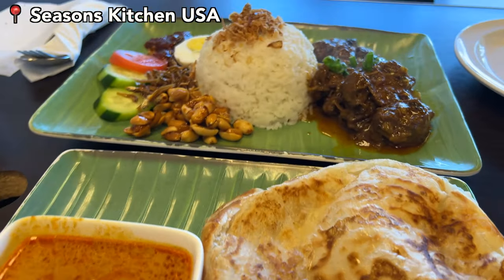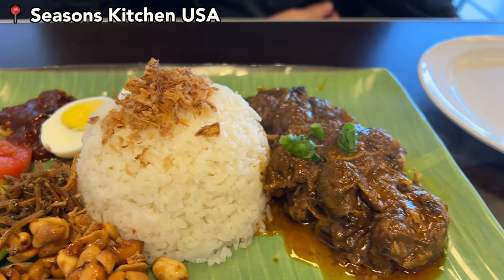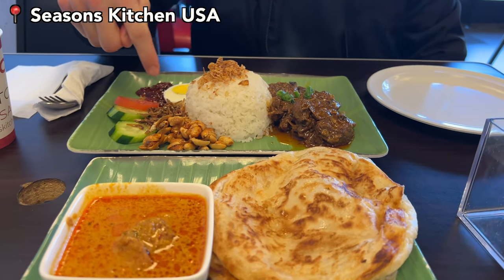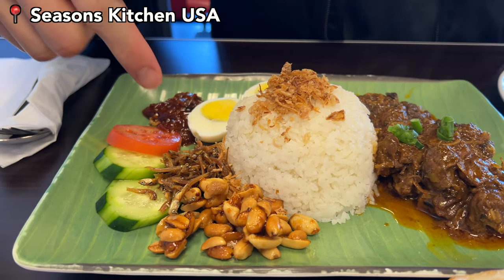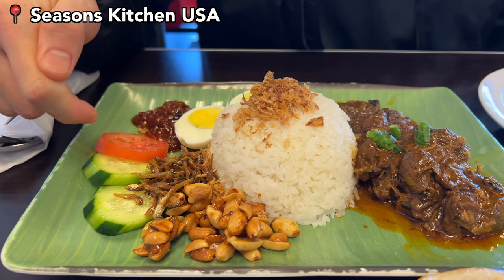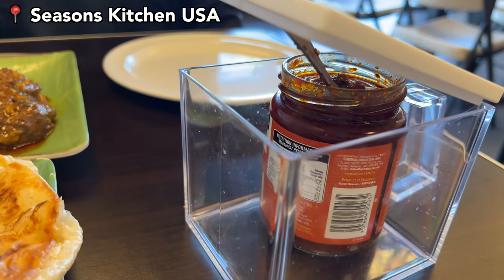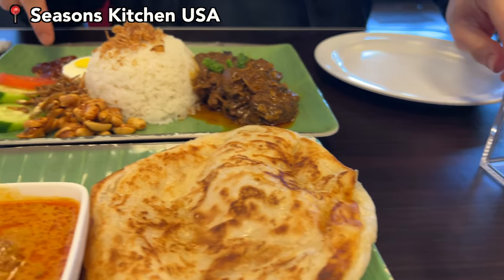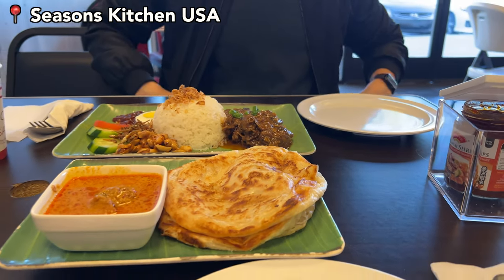Look at that — this thing is amazing! The nasi lemak came with proper side dishes: peanuts, anchovies, cucumber, tomatoes, sambal sauce, and eggs. There was also sambal with shrimp on the side, which is spicy and shrimp-y — similar to the regular sambal but a bit different.